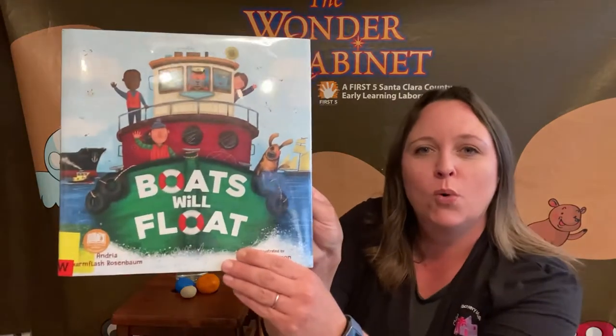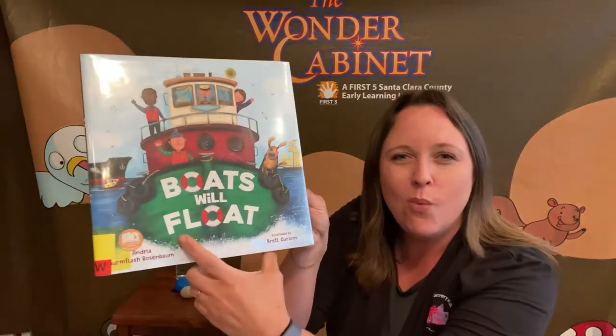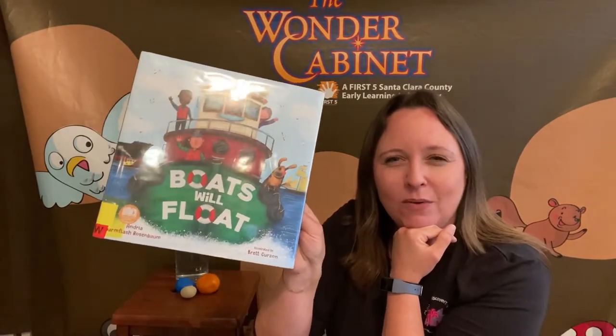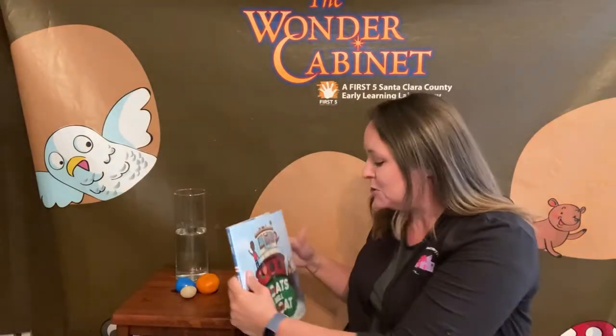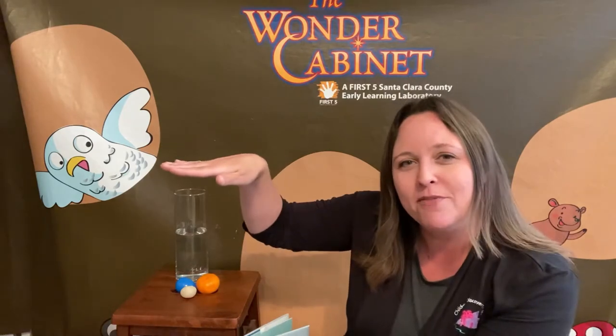The title of our book is called Boats Will Float. Now I have a question for you — what does float mean? Can you think about that? Float means something that stays on top of the water. It doesn't sink to the bottom. It stays on top.